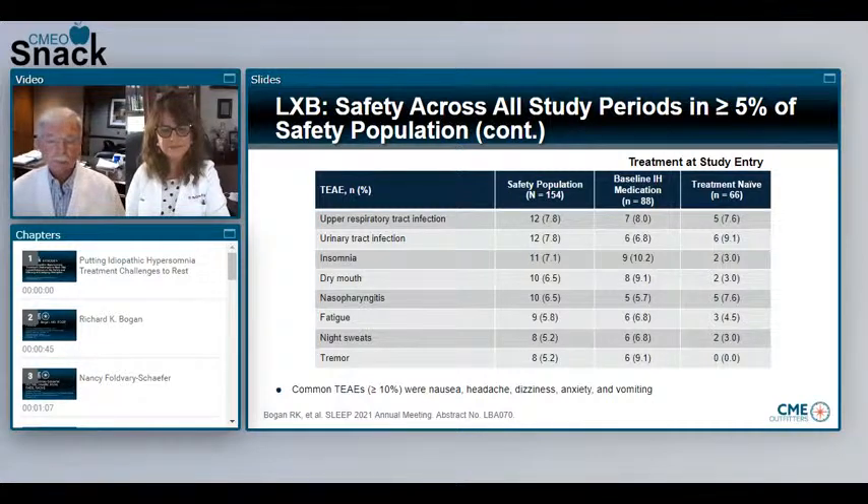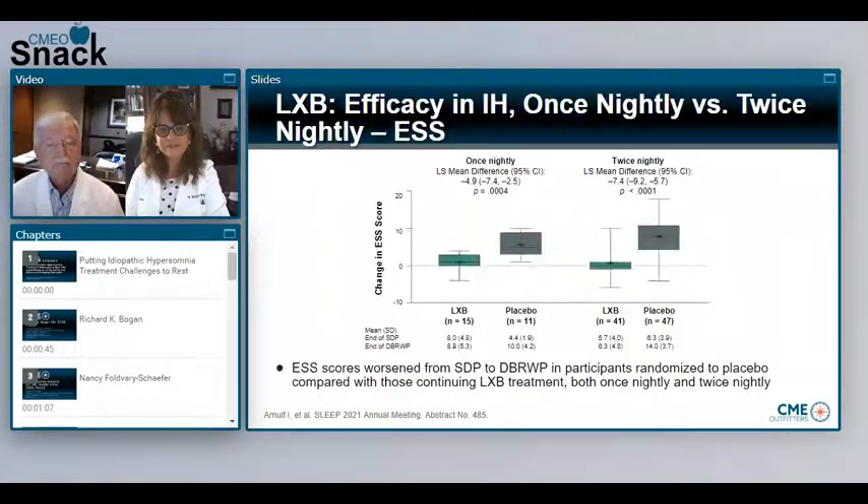Now, the other poster from SLEEP 2021 looked at different dosing regimens of lower sodium oxybate in idiopathic hypersomnia. One of the challenges is that these individuals, once they go to sleep, find it hard to awaken to take a second dose. The poster was titled, Efficacy and Safety of Once and Twice Nightly Dosing of Lower Sodium Oxybate in Adults with Idiopathic Hypersomnia. The study design was similar to the previous poster, but this poster included a safety follow-up period. What differences were observed between patients receiving once nightly versus twice nightly dosing?